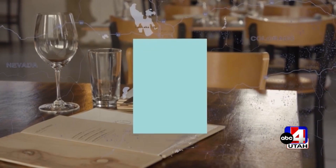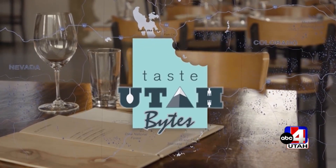Drinks and appetizers to go around in this sponsored segment. Katie Signs shows us The Coop in Layton for this week's Tasty Utah Bites. Take a look.